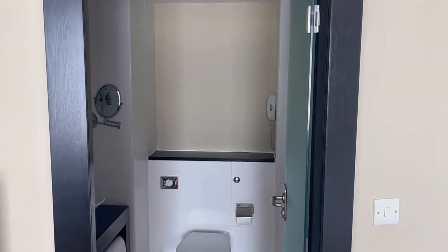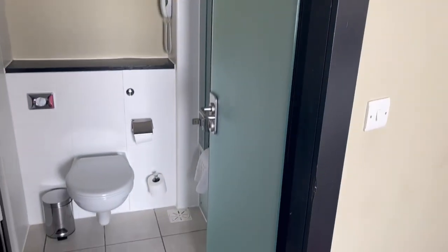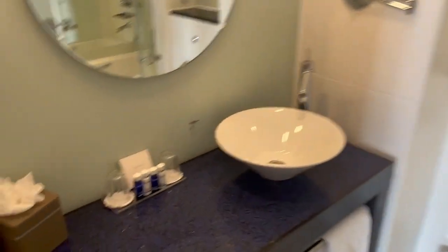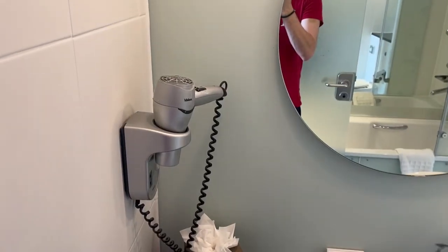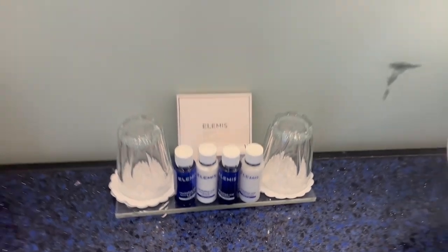And then we have the bathroom. Now this bathroom actually has a frosted glass door. Let's get the light on. There's a hairdryer on the wall for Sam, tissues, and your toiletries are actually complimentary Elemis, which is a very luxurious brand. And there's me in the mirror - I don't look great. Traveling for over three hours is not fantastic.